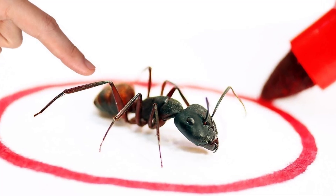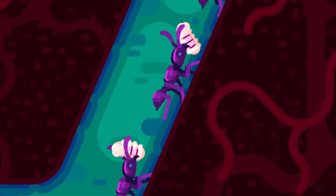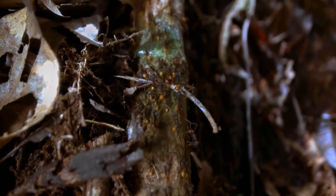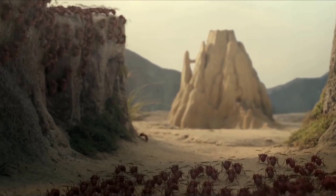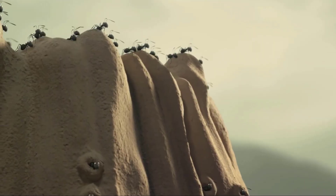While ants possess intricate organization, they're surprisingly susceptible to manipulation. You just need to place a substantial piece of food in the path of an ant. Unable to carry it alone, the ant will summon help, leaving a trail of pheromones. Even if you remove the food, the pheromone trail remains, fooling others into thinking there's a feast. Voilà — you've ingeniously set the ant up, and the whole colony thinks it made it all up.